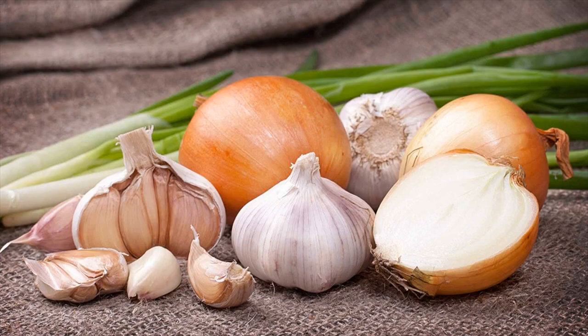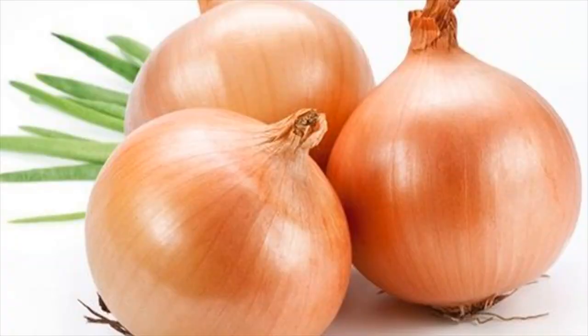Onion contains powerful antibiotic, expectorant, and anti-inflammatory properties which can help to keep the throat relaxed and clear the phlegm as well. In addition, onion can help to enhance the immune system and boost the healing process effectively.